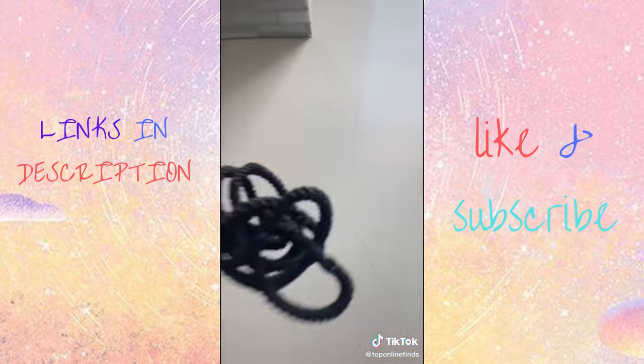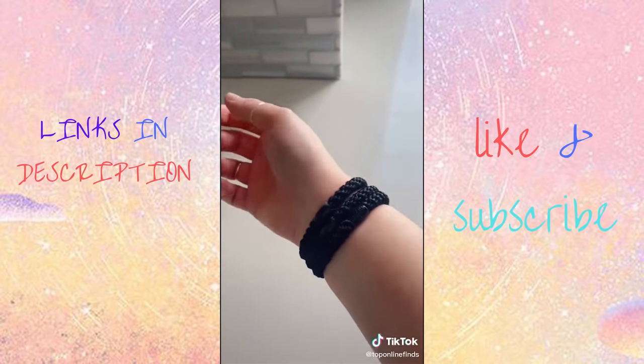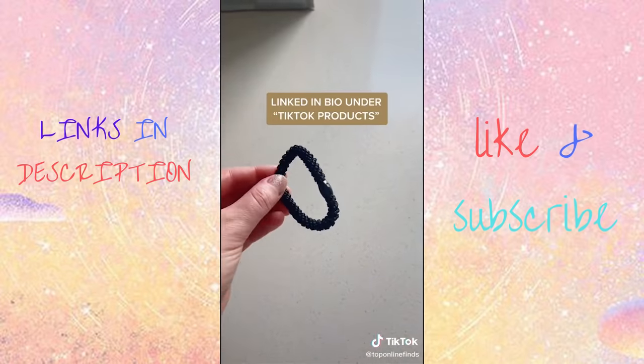And lastly are these hair ties. These are the strongest hair ties I've ever used. These are perfect for working out, and your ponytail will seriously not budge.